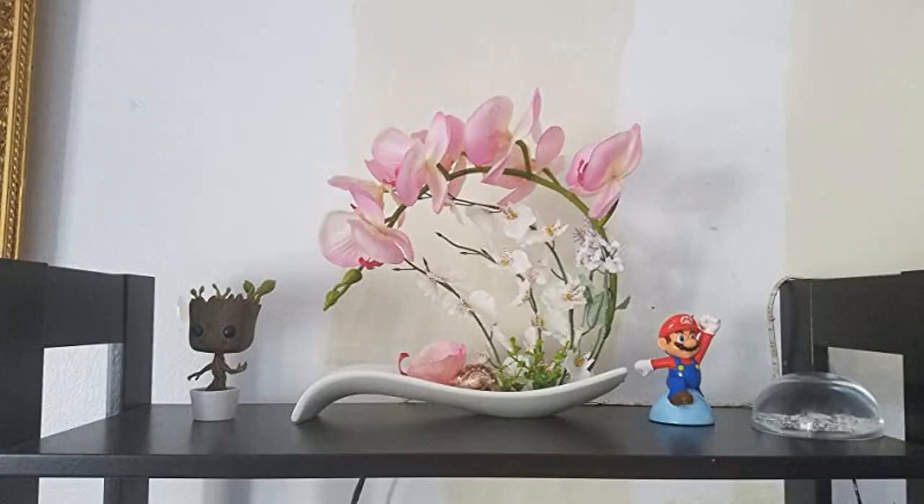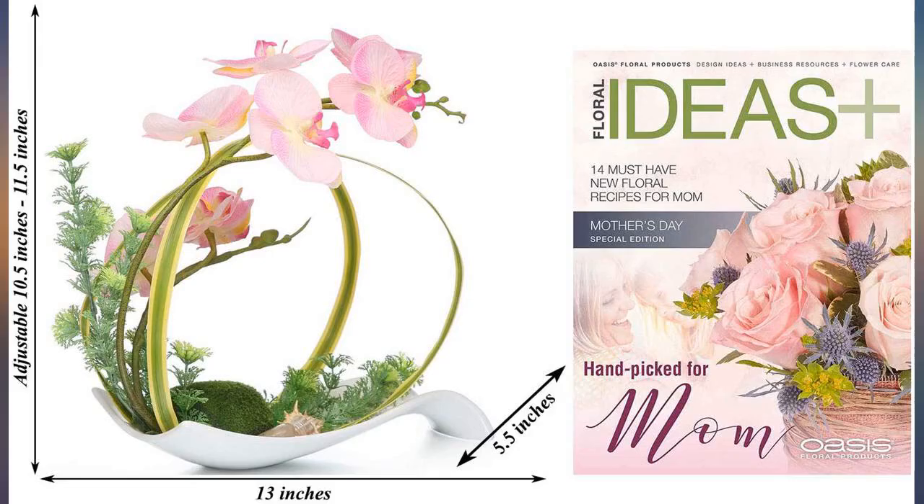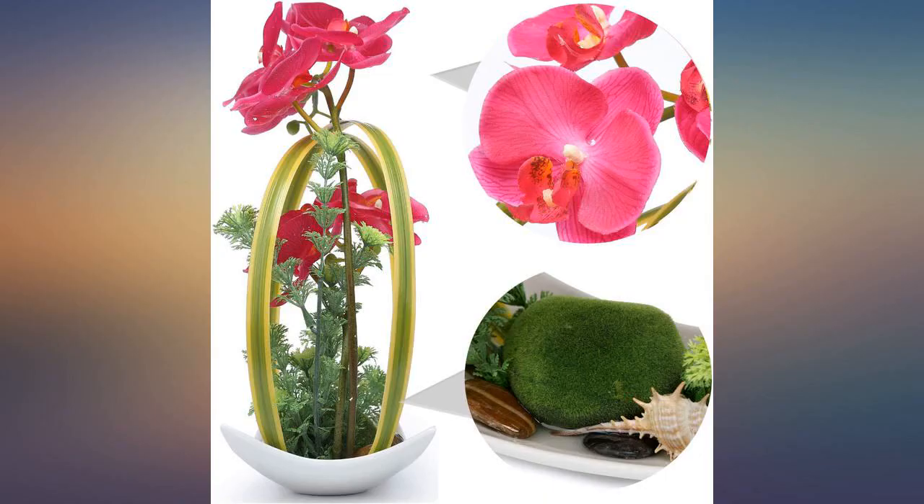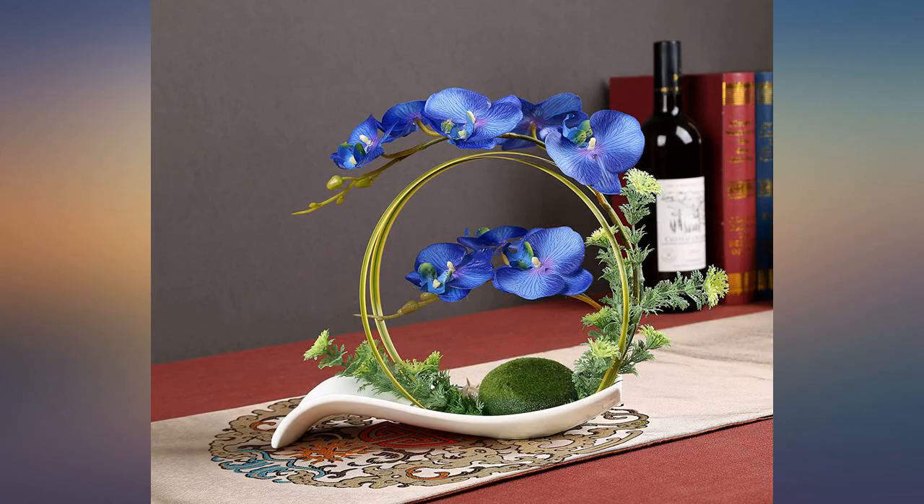Looks very real and just like the preview picture, wrapped carefully. Make sure you slowly and carefully pull it out of the styrofoam — it shipped perfectly. Gifted it to a friend and she loved it a lot. Very beautiful and decorative.